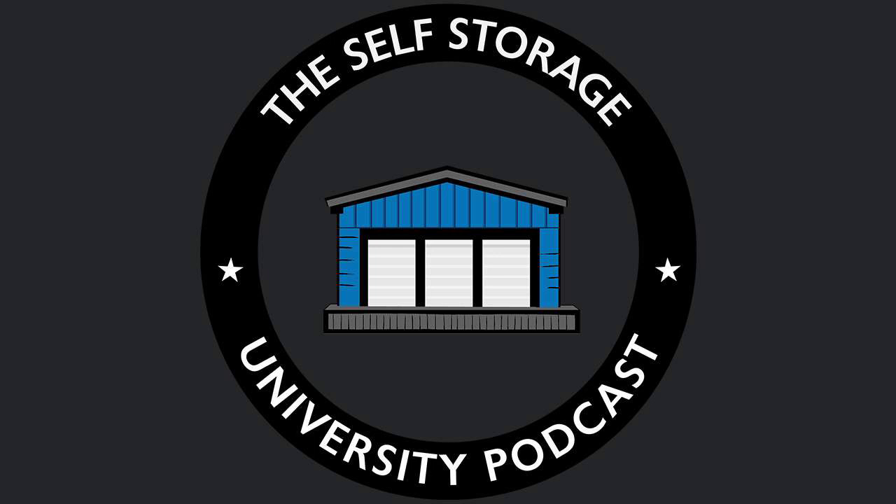This is Frank Rolfe, the Self-Storage University Podcast. Hope you enjoyed this — talk to you again soon. Thank you for listening. Be sure to visit us at ssupodcast.com.